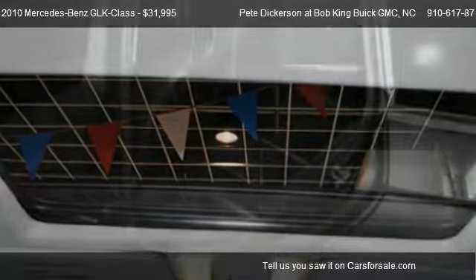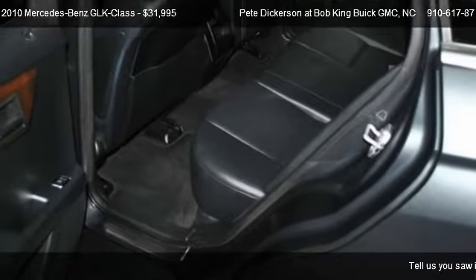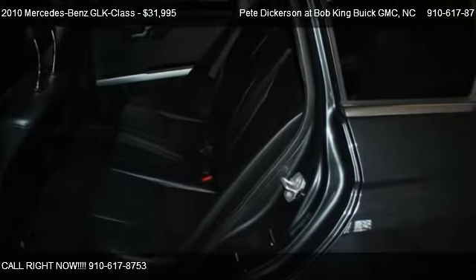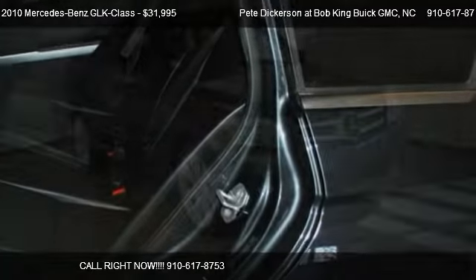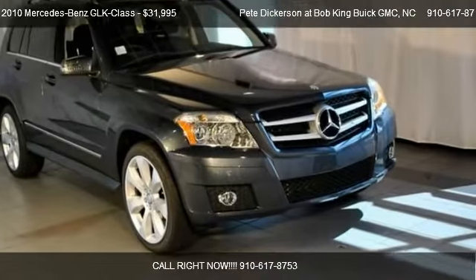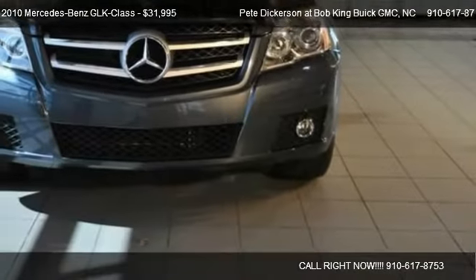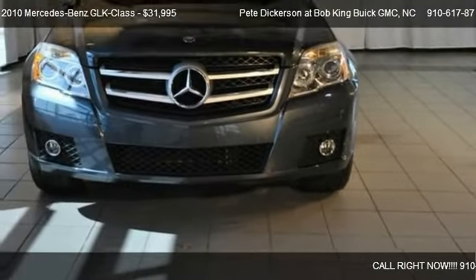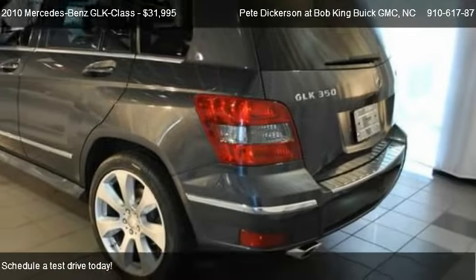Call us at 910-617-8753 or stop by our lot. Find us at 5115 New Center Drive in Wilmington, North Carolina, on our website, or check us out on carsforsale.com.